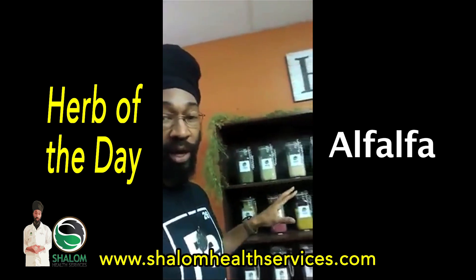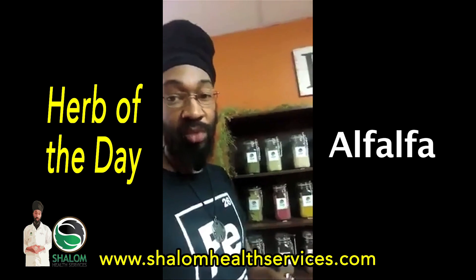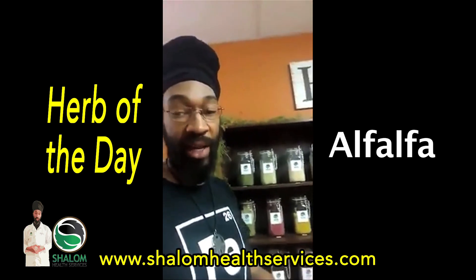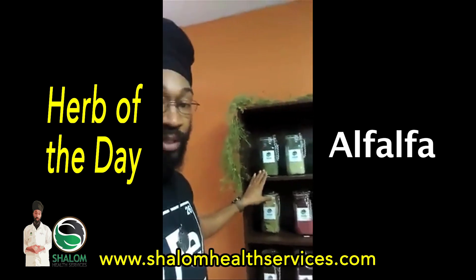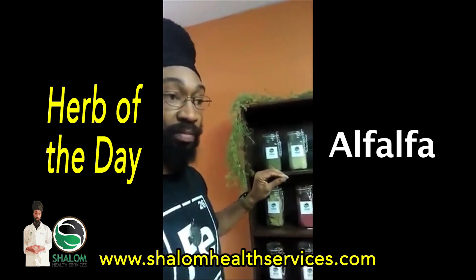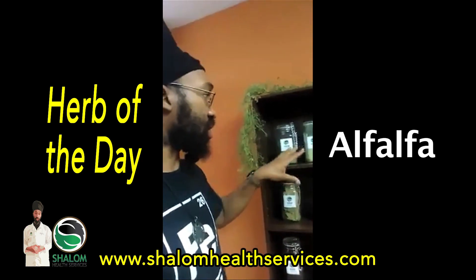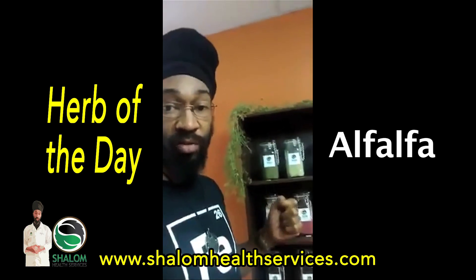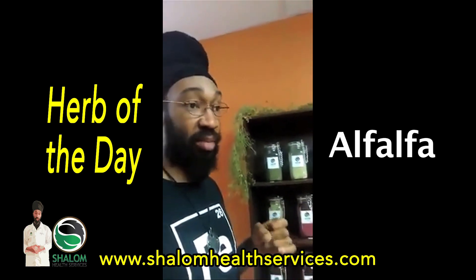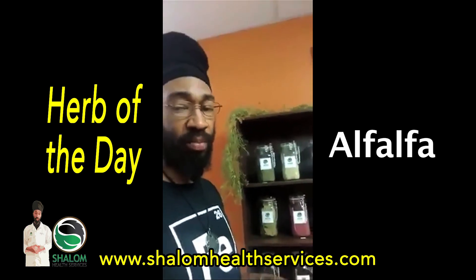Alfalfa brings up trace minerals including selenium, manganese, magnesium, and potassium — it is a very good source of potassium — as well as calcium and other minerals. It's also a very good source of vitamins A, E, and C.